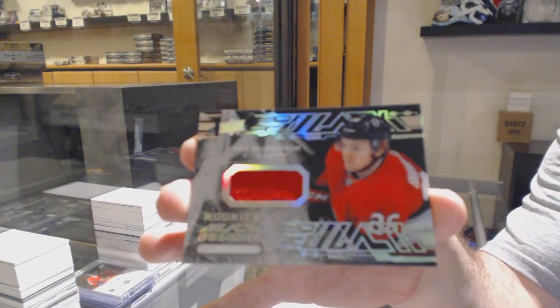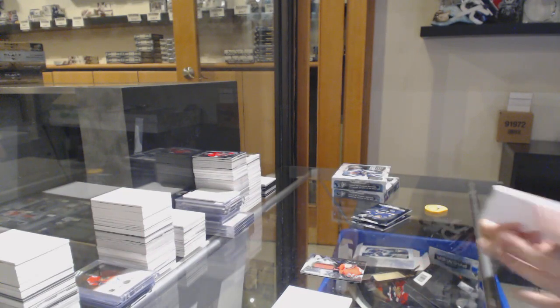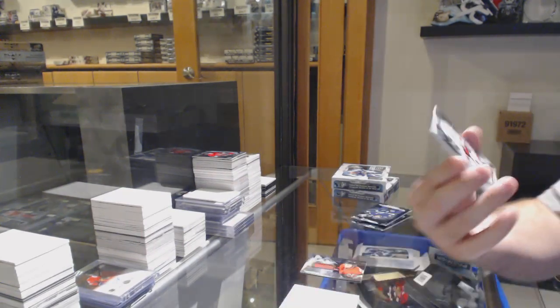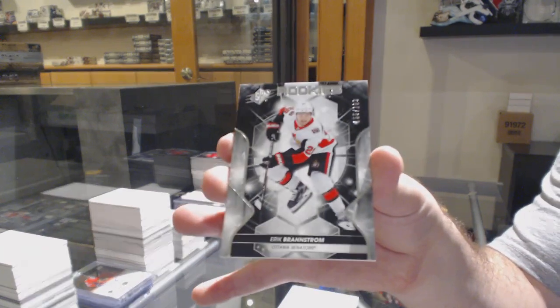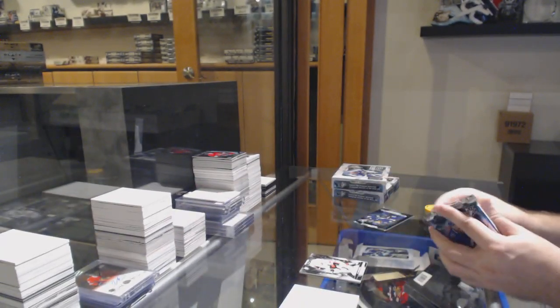For the Ottawa Senators, there's an obsidian rookie jersey of Brandstrom — Eric Brandstrom, 199 rookie. All right, follow up, two for two.